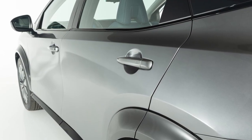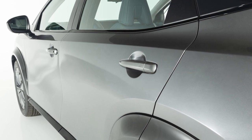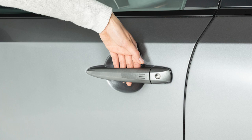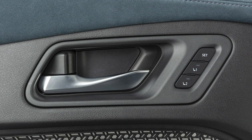The front doors, and if so equipped, the rear doors, have a one-touch sensor that allows for easy unlocking of the vehicle. To unlock a door, have the Intelligent Key with you and wrap your hand around the door handle to activate the unlock sensor.